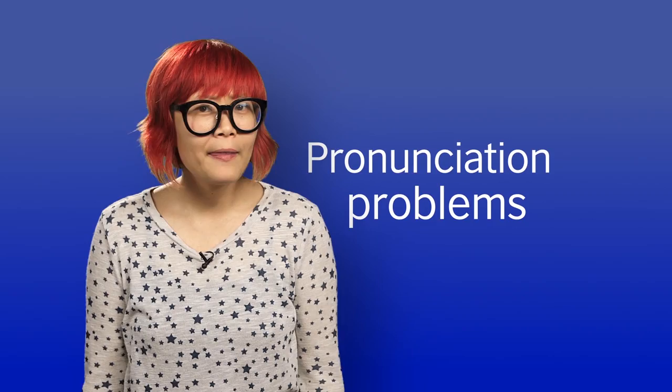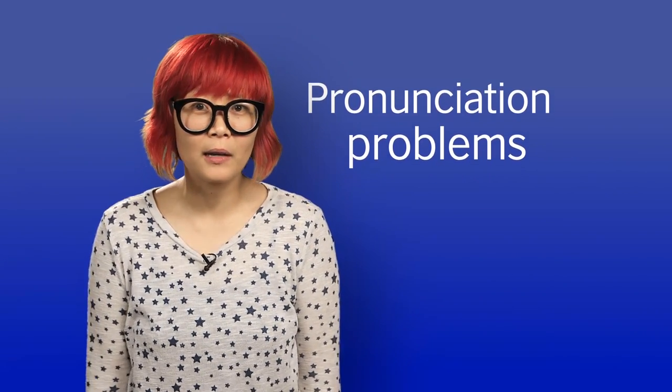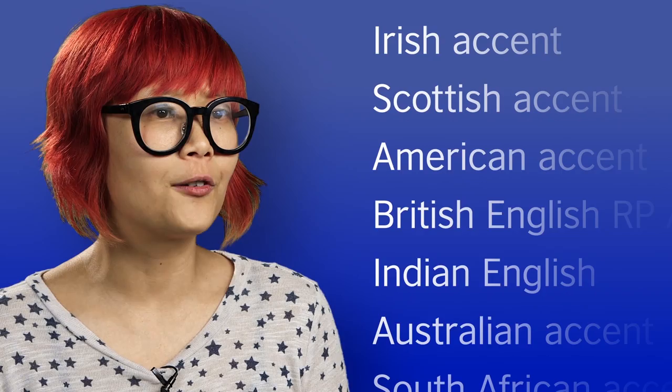Are you worried that you're not pronouncing words properly and this is keeping you from practicing your spoken English? Most dictionary websites and apps will have an audio of the word so you can check the pronunciation. Depending on the app or website you're using, the accent will be a little bit different.